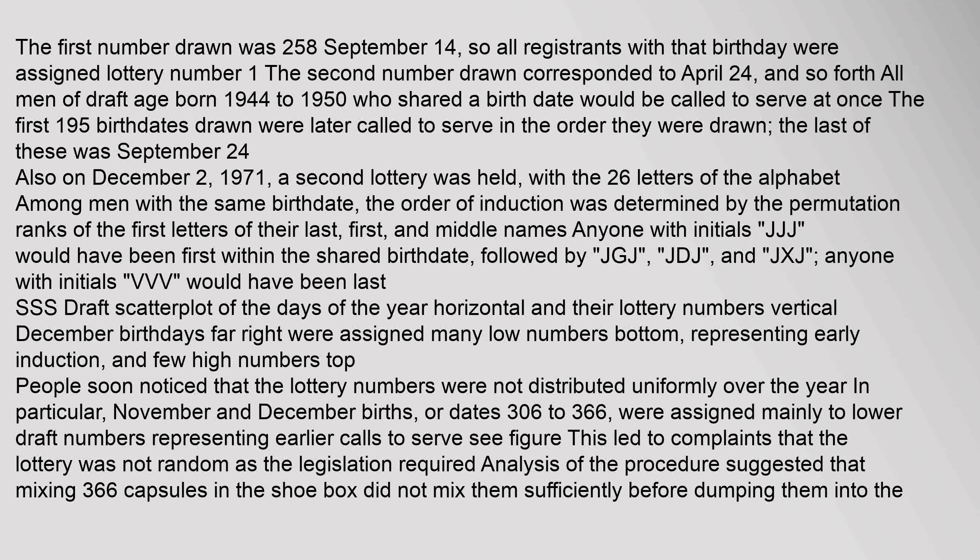Anyone with initials V.V.V. would have been last. A scatterplot of the days of the year (horizontal) and their lottery numbers (vertical) showed that December birthdays, far right, were assigned many low numbers at the bottom, representing early induction, and few high numbers at the top. People soon noticed that the lottery numbers were not distributed uniformly over the year. In particular, November and December births, or dates 306 to 366, were assigned mainly to lower draft numbers representing earlier calls to serve. This led to complaints that the lottery was not random as the legislation required. Analysis of the procedure suggested that mixing 366 capsules in the shoebox did not mix them sufficiently before dumping them into the jar.